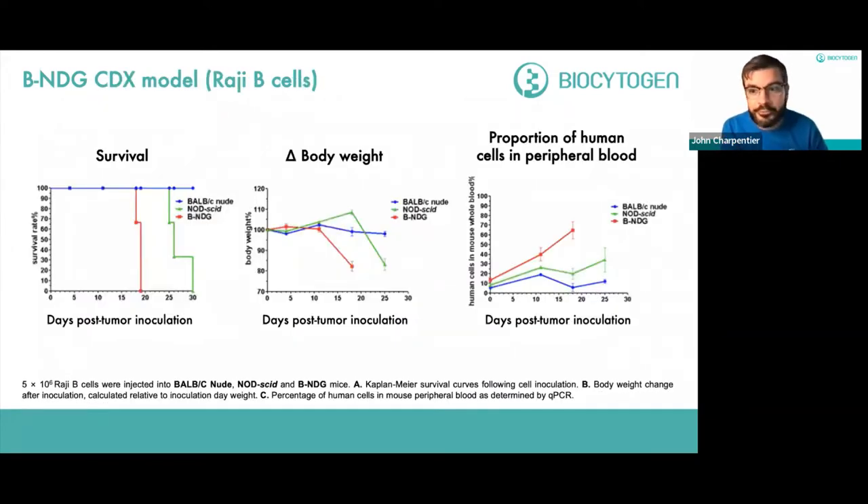The high degree of immunodeficiency makes BNDG a superior model for CDX builds. Comparing BALB/c nude mice, NOD-SCID mice, and BNDG mice in a Raji B cell CDX graft — a Burkitt's lymphoma from an 11-year-old child — and following their survival, the BNDG mouse dies first because it is more immunodeficient, the tumor is more aggressive, and tumor burden is higher compared to NOD-SCID and BALB/c mice. There is also a more rapid decline in body weight in the BNDG mice, and the proportion of human cells post-tumor inoculation in peripheral blood is significantly higher in BNDG versus NOD-SCID.